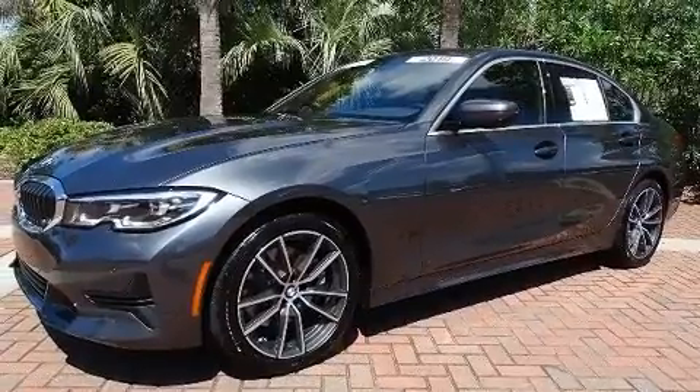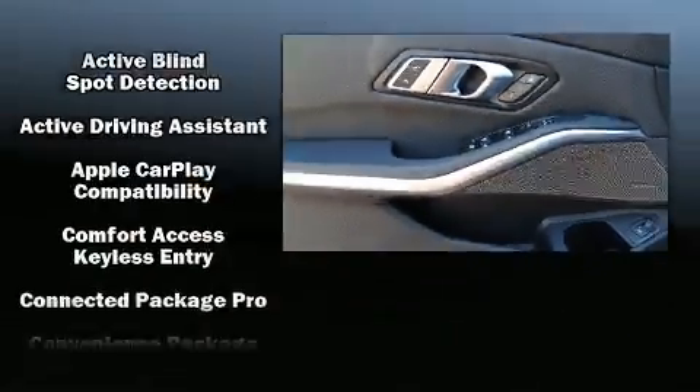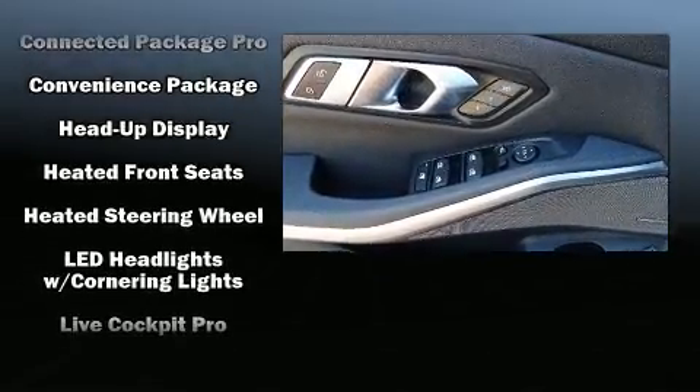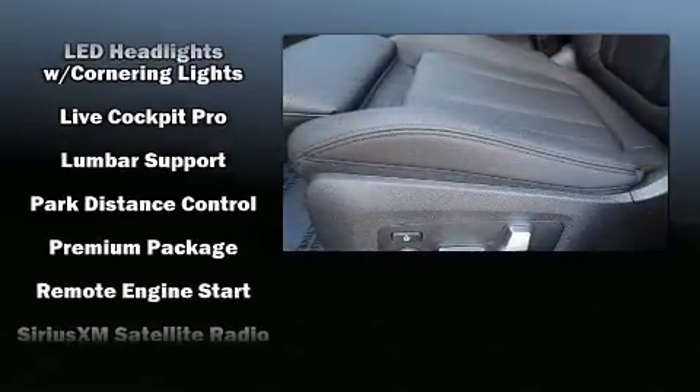BMW also prioritized safety and security with features such as dual front impact airbags with occupant-sensing airbag, front and side impact airbags, traction control, a panic alarm, and four-wheel disc brakes with ABS.